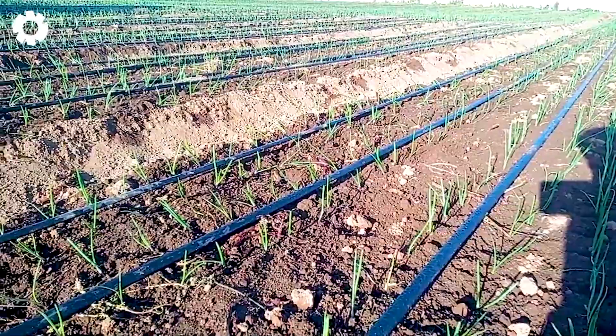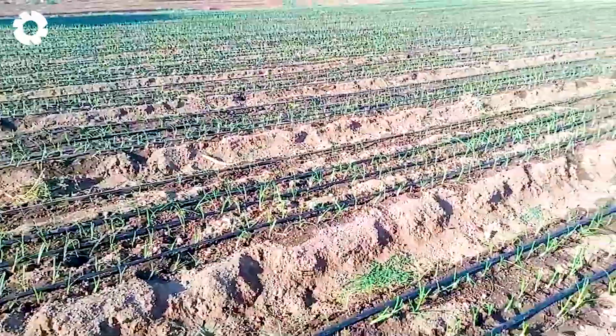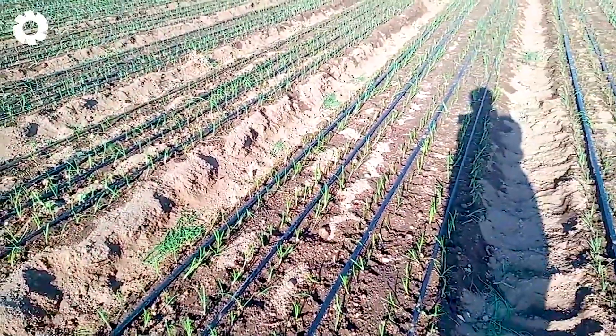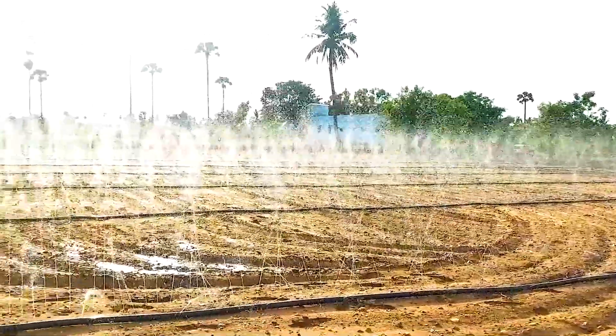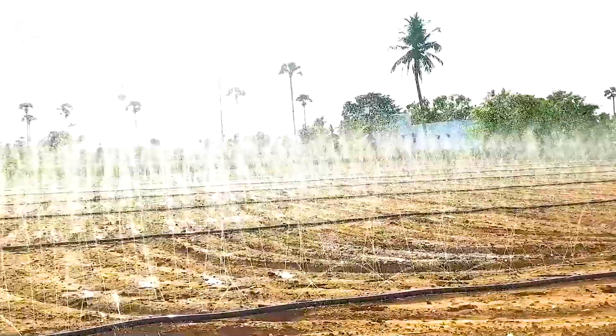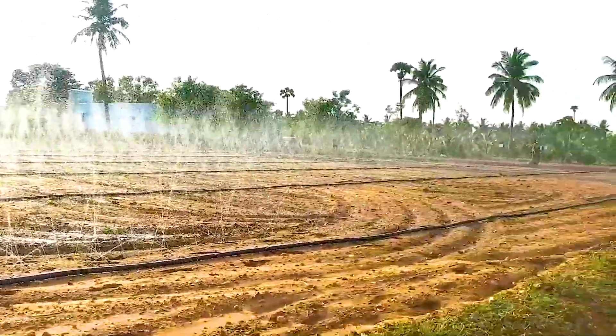To achieve optimal yields, irrigation plays an essential role. Along the perfectly straight onion rows, water pipe systems are installed to run alongside each plant, ensuring every onion receives the exact amount of moisture it needs. As a result, the plants grow evenly, stay healthy, and reach top quality.